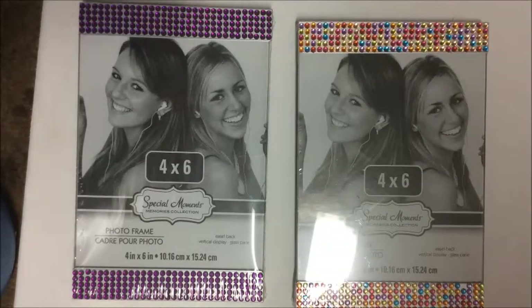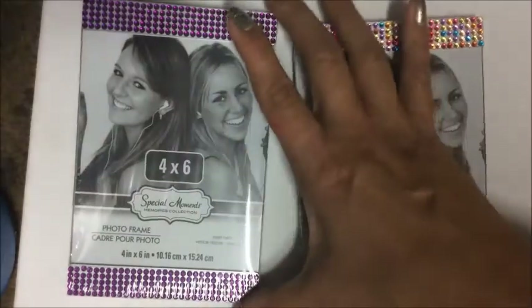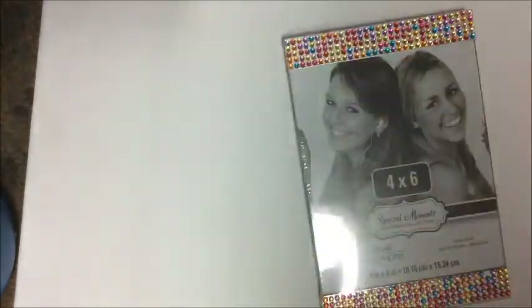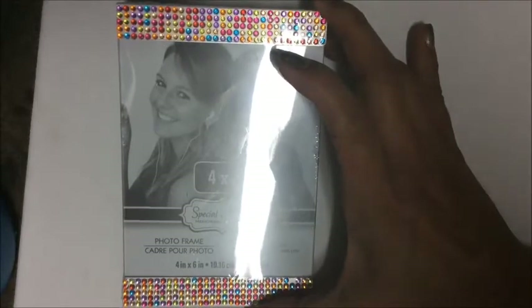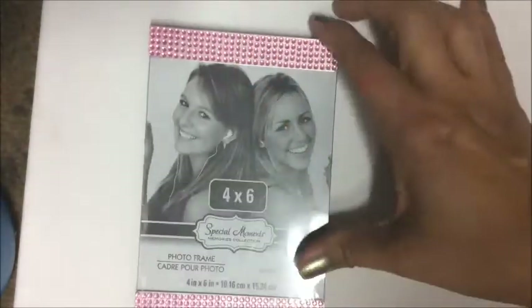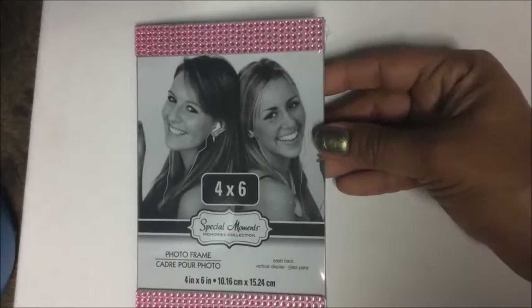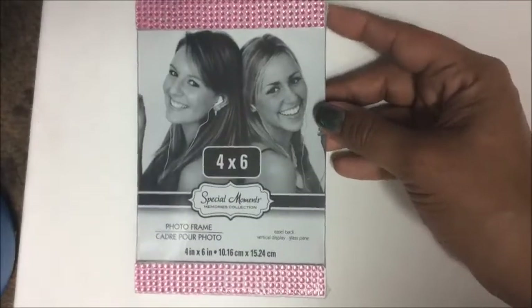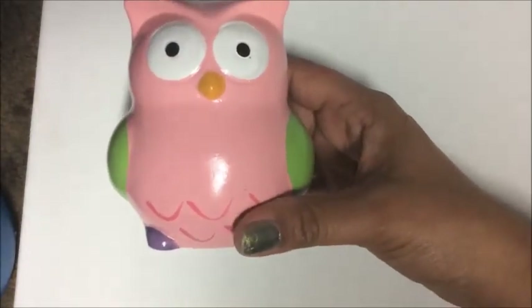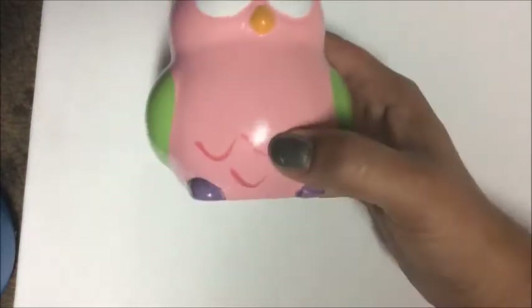I found these beautiful crystal frames that each hold a four by six photo. The first is covered with beautiful dark purple crystals; the second has a rainbow effect of orange, yellows, reds, and purples; and the last features a border of pink crystals on the top and bottom.